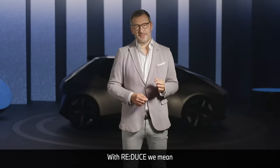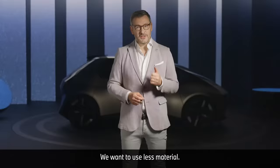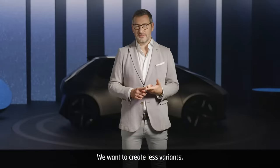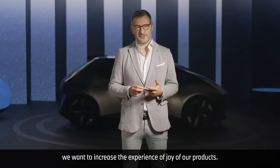With 'Reduce' we mean to create more with less. We want to use less material, we want to create less variance, but at the same time we want to increase the experience of joy of our products.